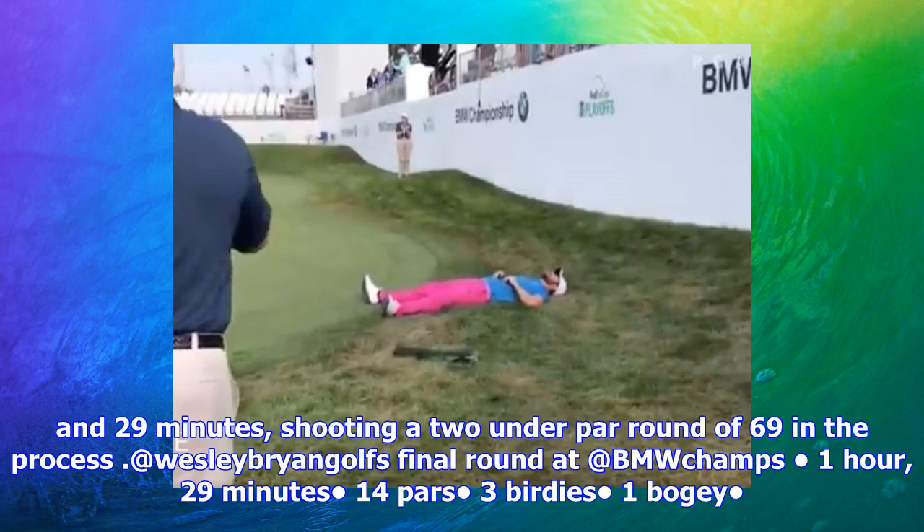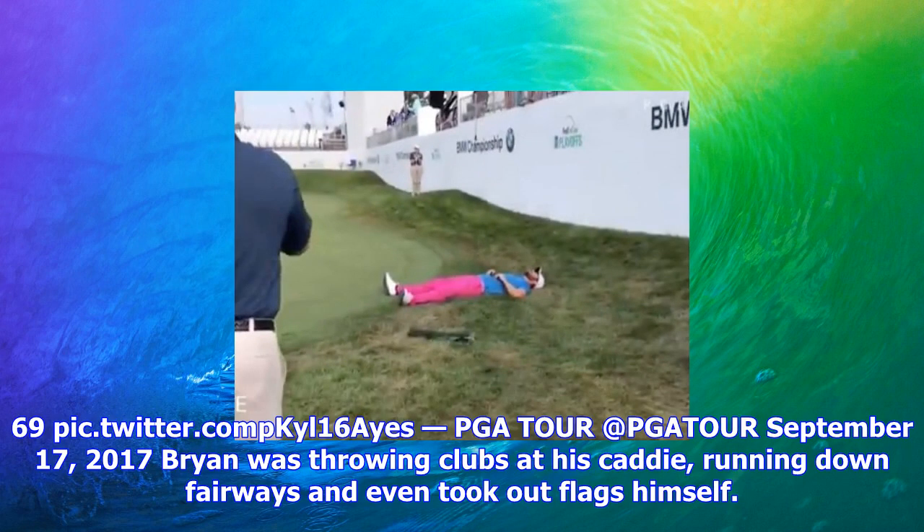He birdied the 18th to get round in less than an hour and a half and collapsed onto his back, as did his caddie. When you play 18 holes in under 90 minutes — the American averaged just under 5 minutes per hole.